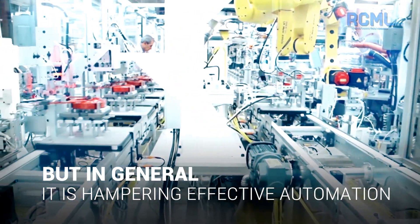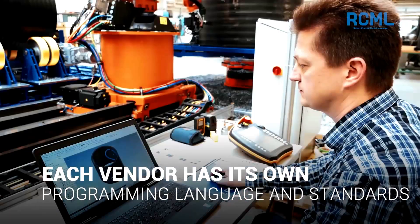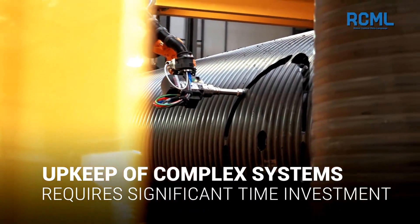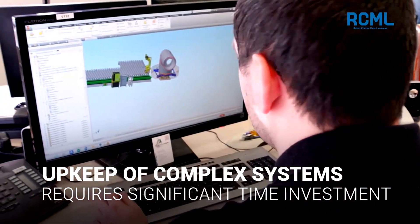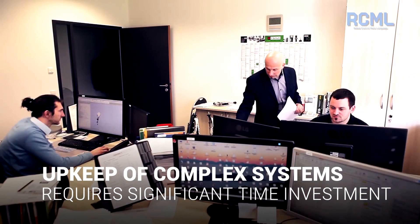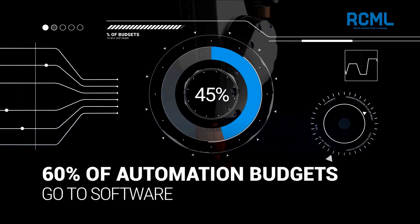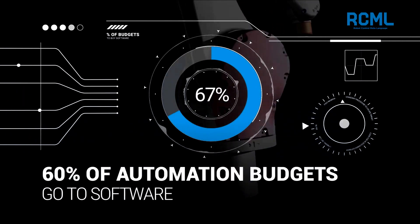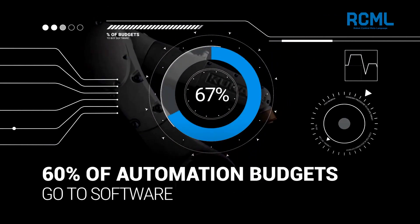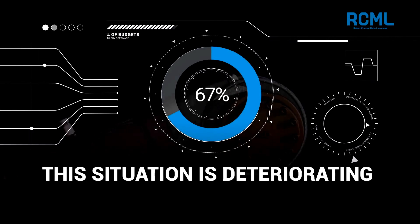Each vendor has its own programming language and standards. Because of this, creation, optimization, and upkeep of complex robotized manufacturing requires significant time investment. Numerous studies indicate that almost two-thirds of automation budgets go to software, while only one-third is used to purchase hardware, robots, and other equipment. They also indicate that this situation is deteriorating.